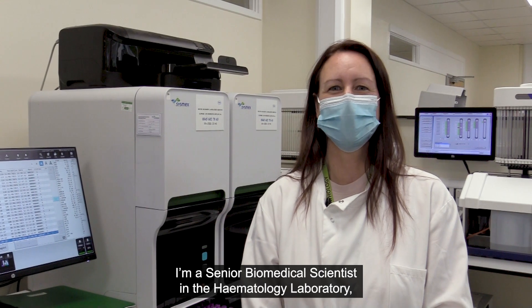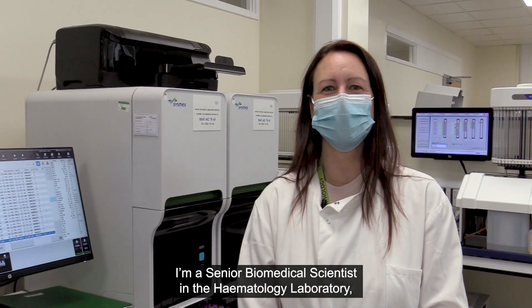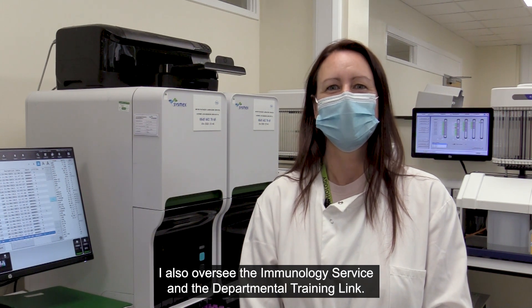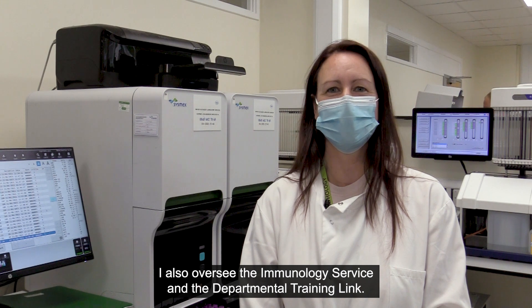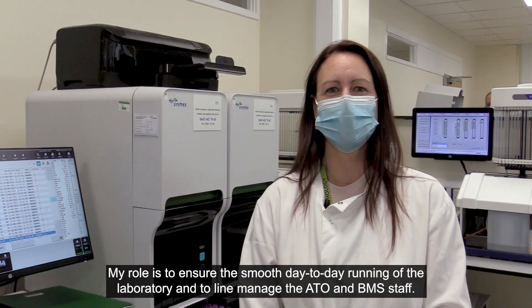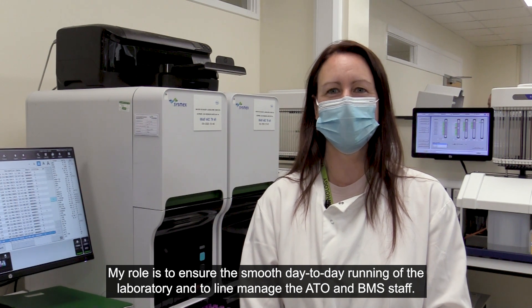I am a senior biomedical scientist in the haematology laboratory. I also oversee the immunology service and am the departmental training link. My role is to ensure the smooth day-to-day running of the laboratory and to line-manage the ATO and BMS staff.